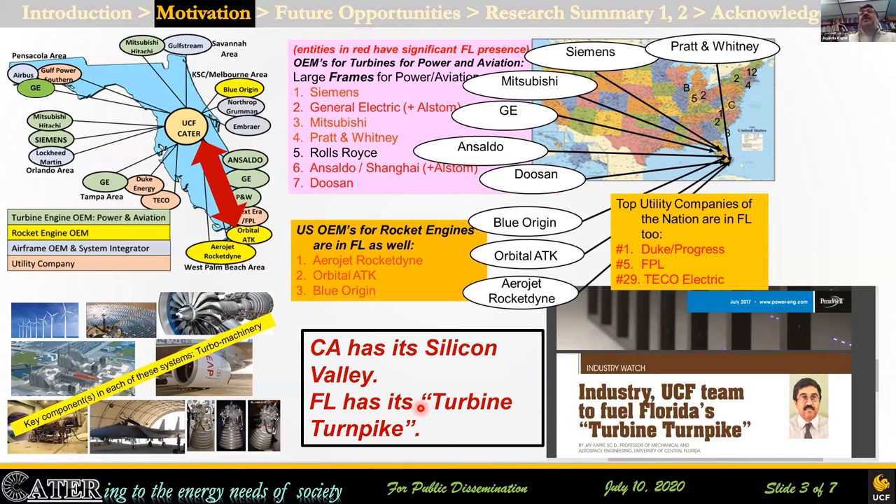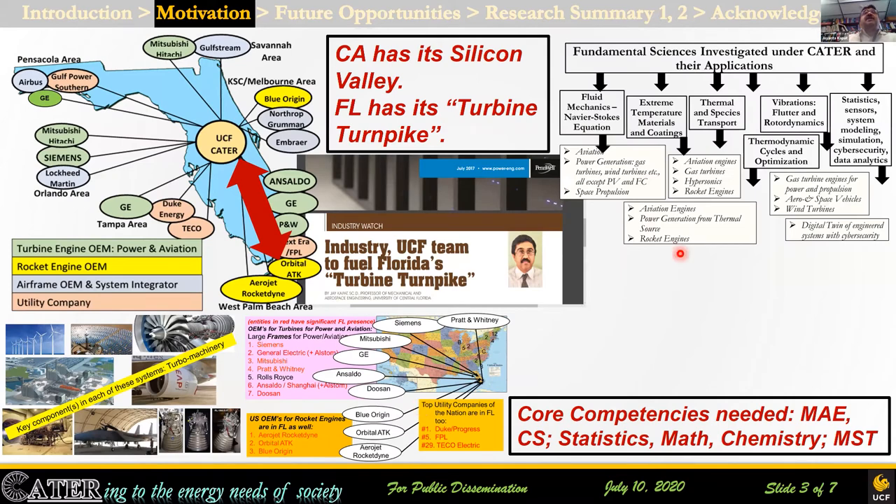One thing I want to point out is that power generation, aviation, and space — where there are lots of these companies in Florida — they all share the same set of fundamental sciences. We go into the details of those fundamental sciences bridging across mechanical, aerospace, computer science, statistics, modeling, simulations, and training from multiple colleges. And that is one of the big strengths of CATER and what we do.